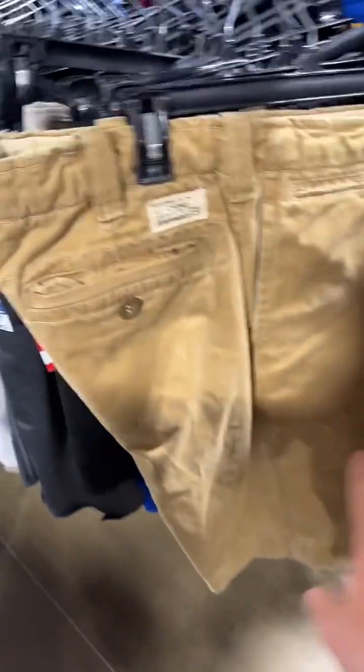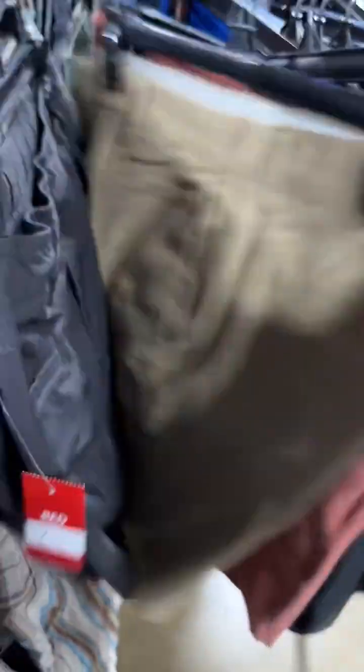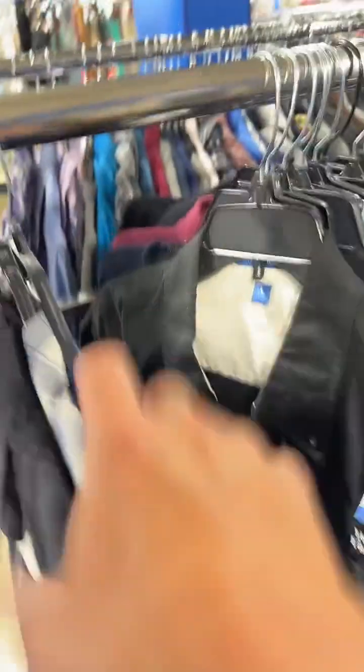I love Abercrombie and Fitch cargo shorts — those do great. That would have been like $35 plus shipping if those were cargos. I only make about $10 off the item, but it takes about two minutes to list it. Two minutes for ten dollars — it adds up.